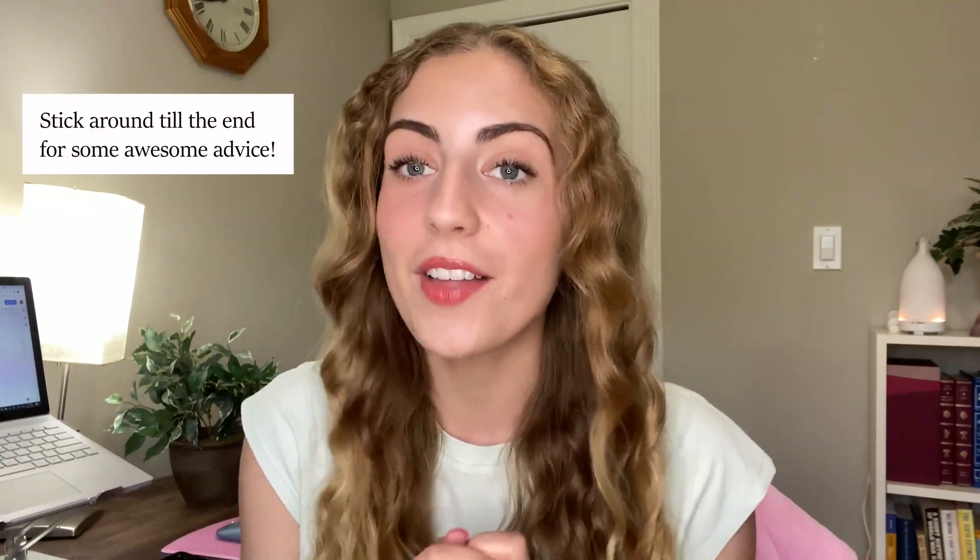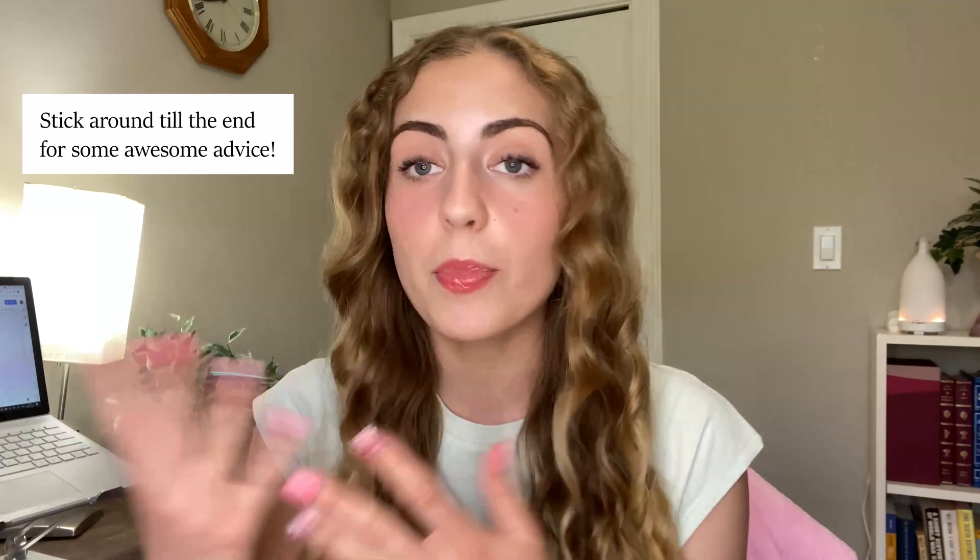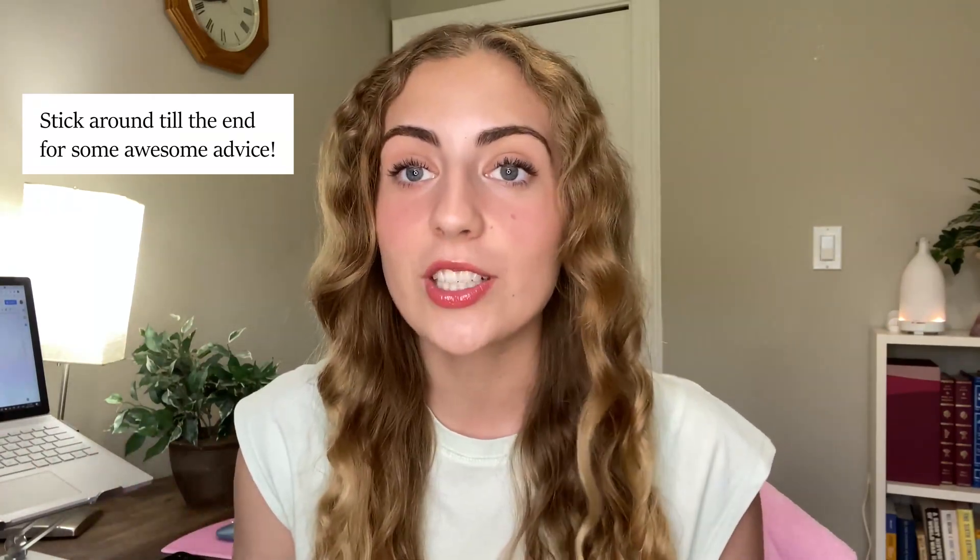Finally, I'll give you some information for beyond first year: specializations, jobs you can go into with this degree, and certain pros and cons to the program in my opinion. I also got a lot of my peers to participate in this video, so at the end you will get to hear from upper year students, other first years, and some alumni as well. So let's get right into it.